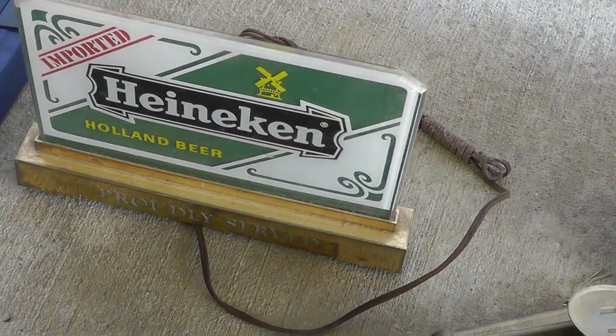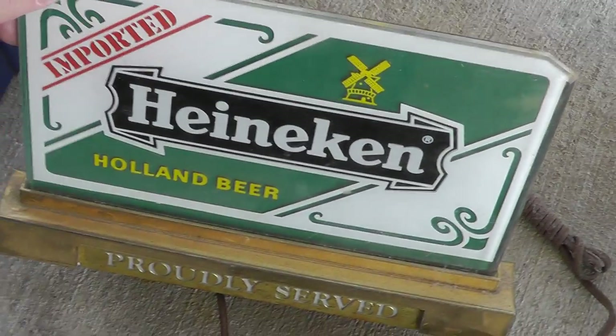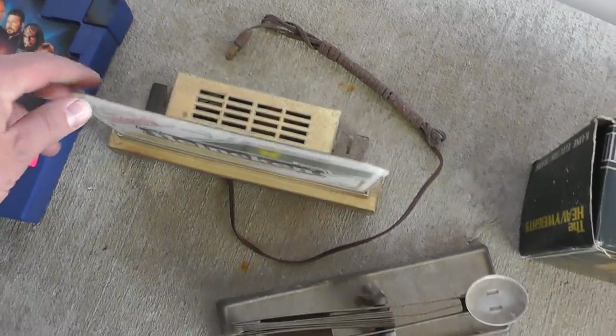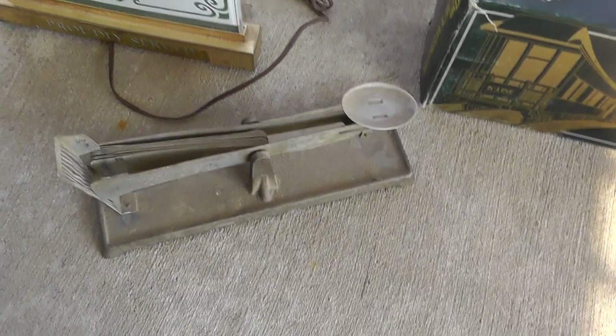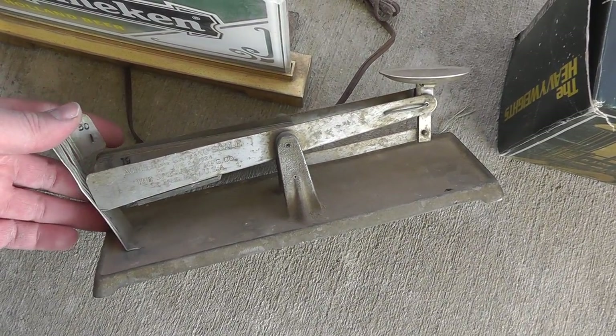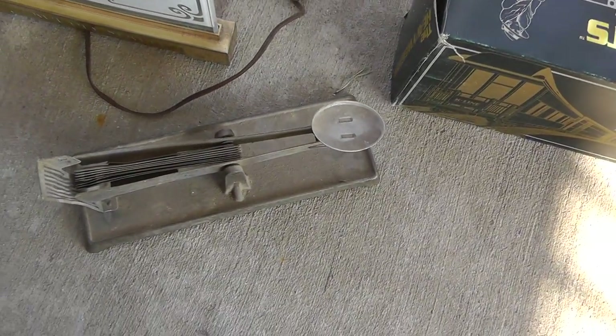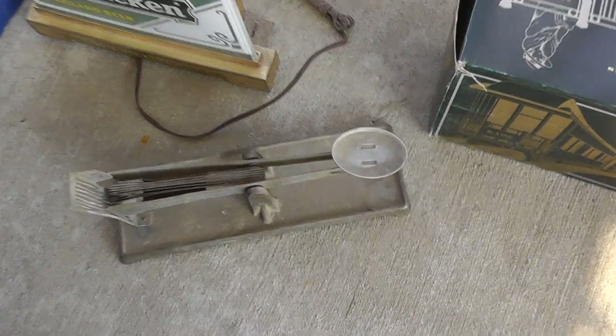A Heineken sign for a bar — really well made, lights up. That was $20. And another Heineken sign for $3 because it needs to be bent back into shape, but bend it back into shape and should make some money on that.